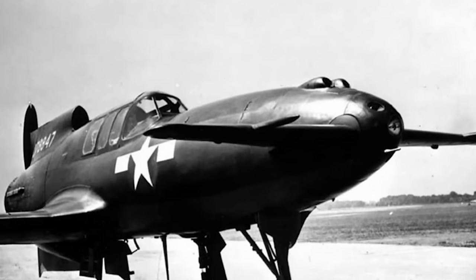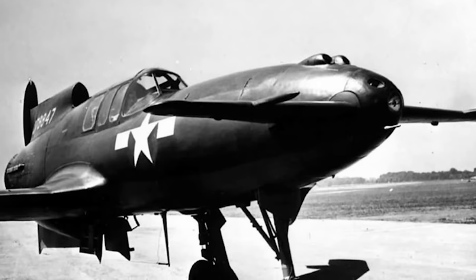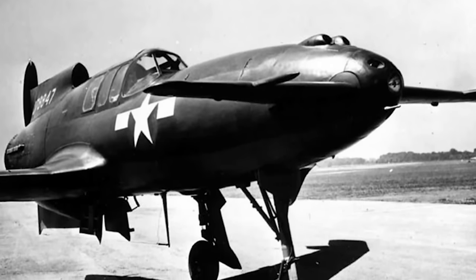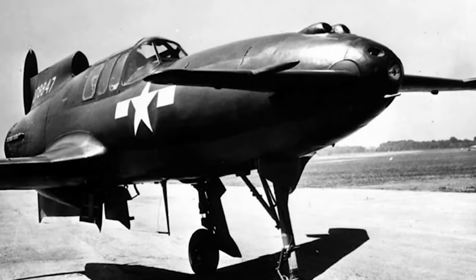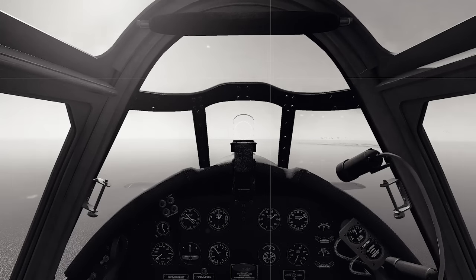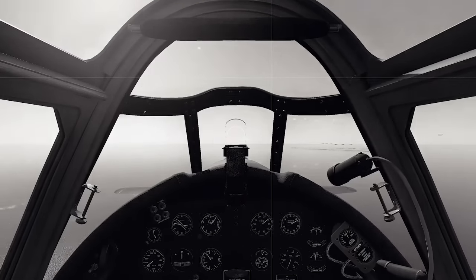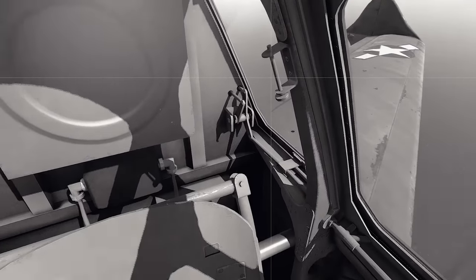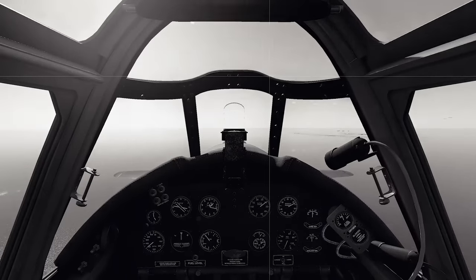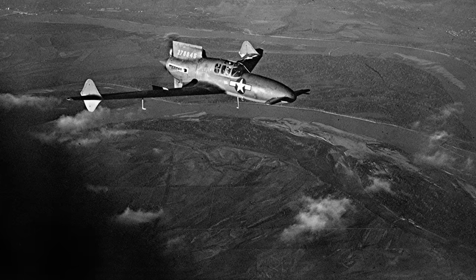Donovan Berlin initially proposed a mixed but potent armament: one .30-calibre machine gun, two .50-calibre machine guns, and a 30mm cannon, much like the one seen on the Bell P-39. All of these were to be mounted in the nose, with the pilot's cockpit located a little further aft. Compared to many other fighters at the time, this would have provided excellent forward visibility for gunnery.